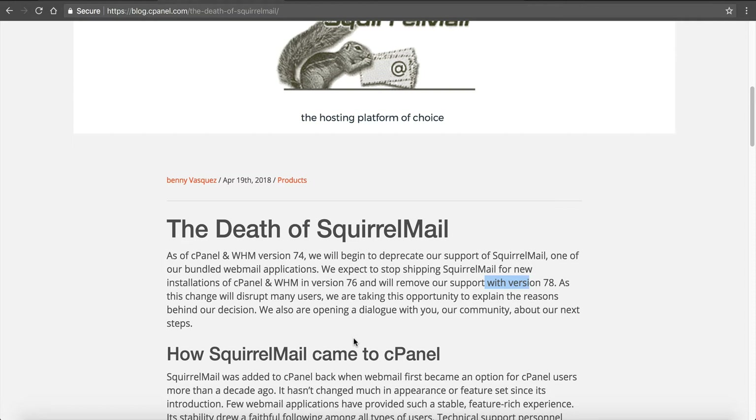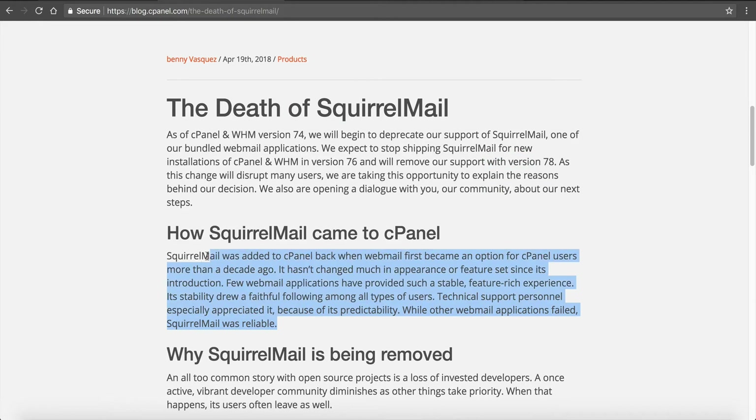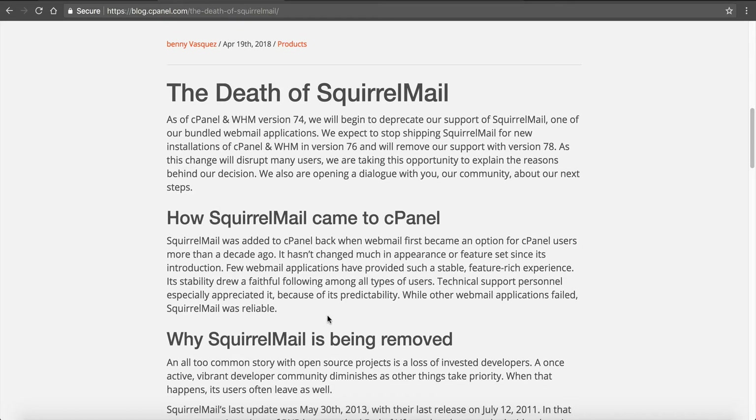Since they've announced this, it's always best to start making the transition now — especially if you are a reseller or maybe you're just an organization with 10 or 20 employees all using SquirrelMail. It's good to start letting them get used to other platforms while they still have SquirrelMail available, so they can kind of revert back to it and become familiar. It's not like a sudden hit overnight. It talks about why SquirrelMail was added in the first place — more than a decade ago — and it hasn't changed much or had a lot of features added, but it was very stable. It was reliable when other applications failed or didn't load. SquirrelMail was always there.